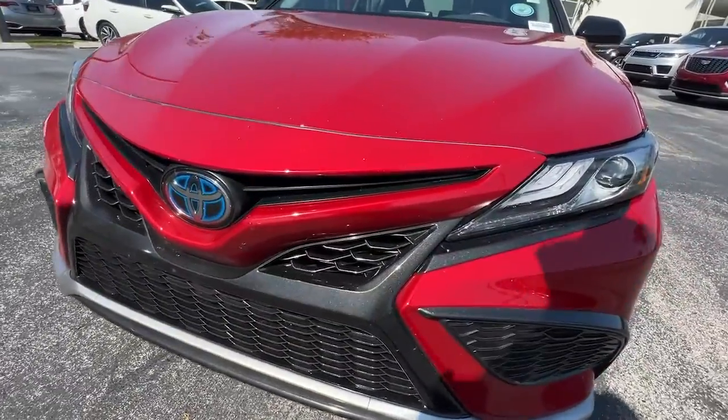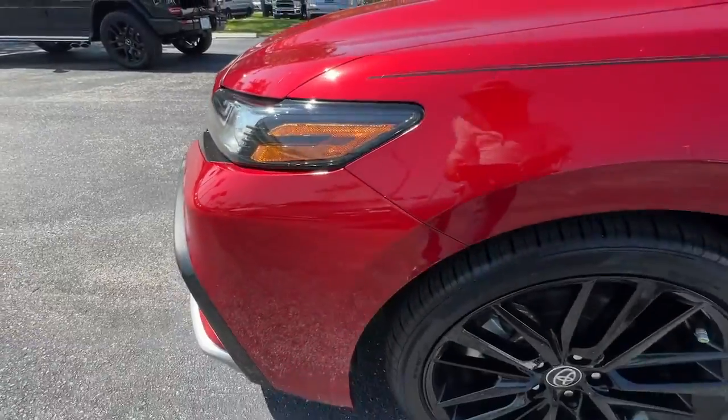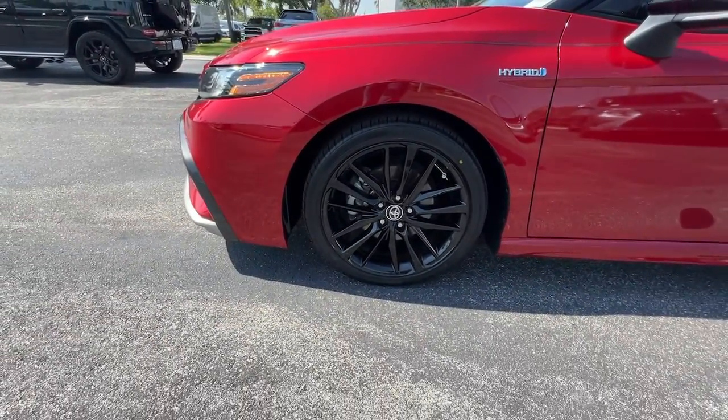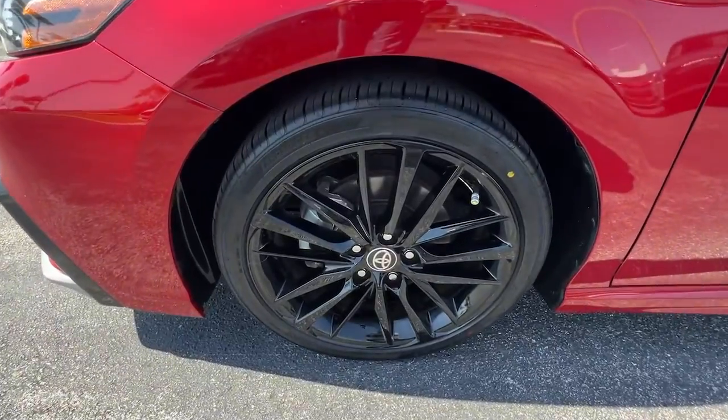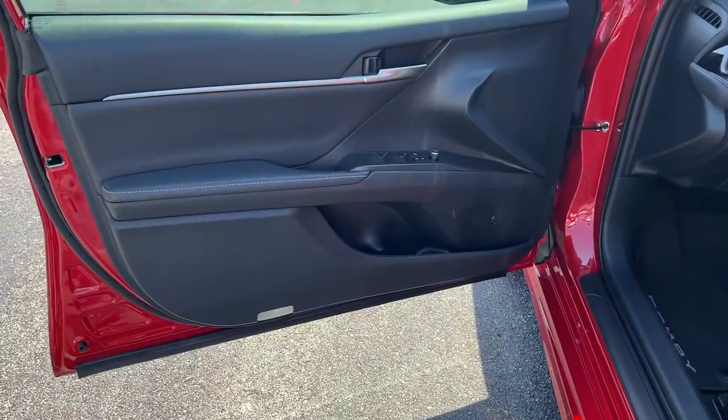Apple CarPlay and/or Android Auto, Pre-Collision System, Keyless Entry, Sunroof/Moonroof, Navigation System, Heated Mirrors, Lane Keeping Assist, Backup Camera, Satellite Radio, Power Passenger Seat.